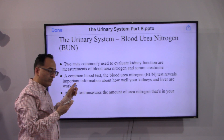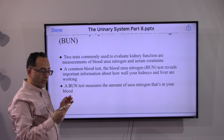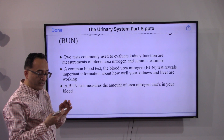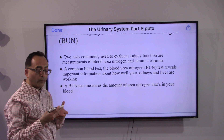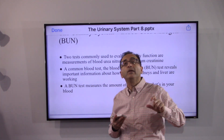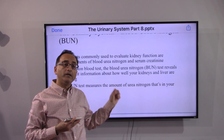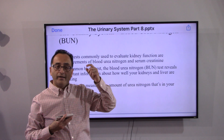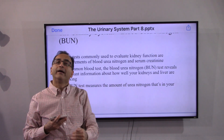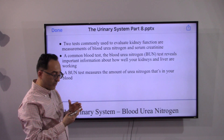The two tests commonly used to evaluate kidney function are blood urea nitrogen and serum creatinine. The BUN is a common blood test that technical home office underwriters see almost every day on cases where blood and urine are ordered. The BUN reveals important information about how well your kidneys and liver are working — they work together, much like underwriters and field partners.